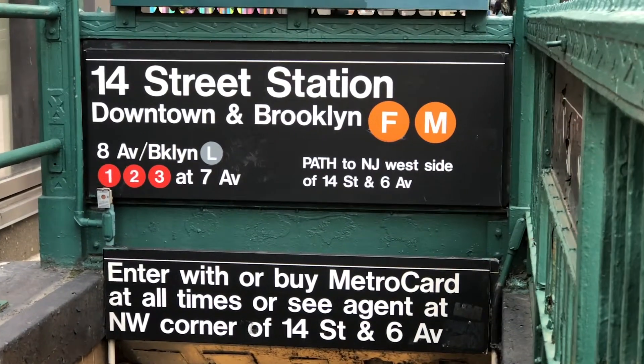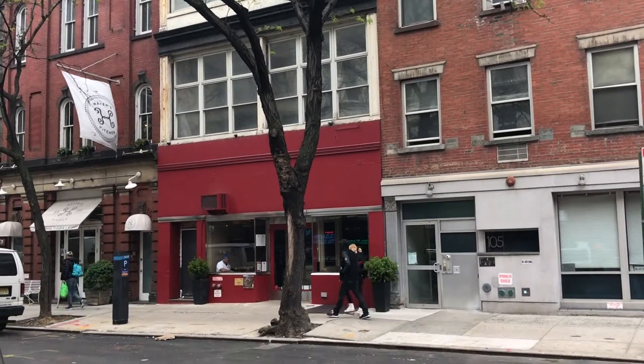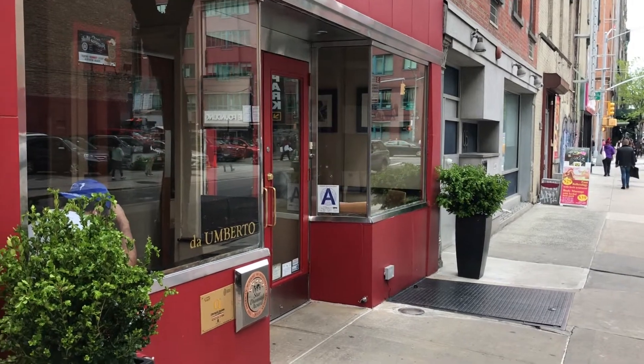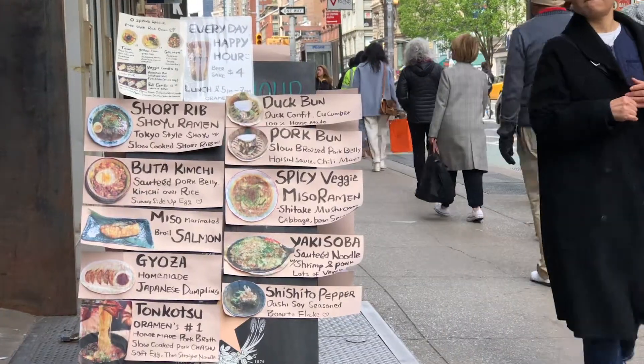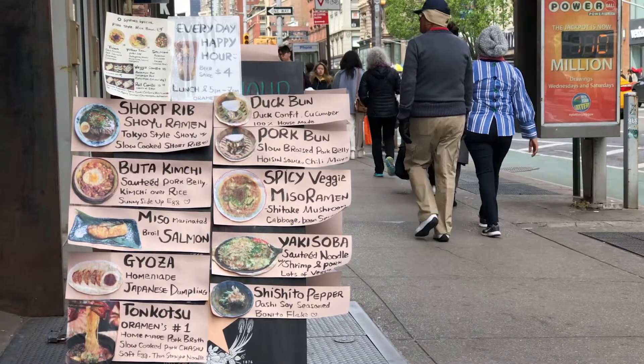There are two restaurants that I love down here, both within walking distance. D'Amberto, which is right around the corner on 17th Street and 6th — some of the best Italian food in New York City — and Cafeteria right down the block, the brunch place to go to. And right downstairs, if you walk out the door and make a left, there's my favorite ramen place in the city. It's called Oh Ramen.